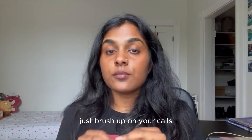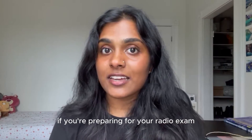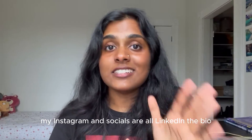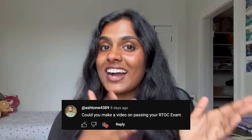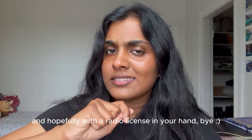Just brush up on your calls and don't be such a stickler to the script. I hope this video gave you some relief. If you're preparing for your radio exam, know that yes, it's not as easy as your P-star, but if you practice, you will pass. As always, if you have any questions or comments, leave them below — my Instagram and socials are linked in the bio, so DM me if you have questions. Shoutout to Ashton W for asking about the radio exam — it's because of them that this video came out. If you're curious about something, leave a comment below and I'll see to it. See you next time, student pilots — hopefully with the radio license in your hand!